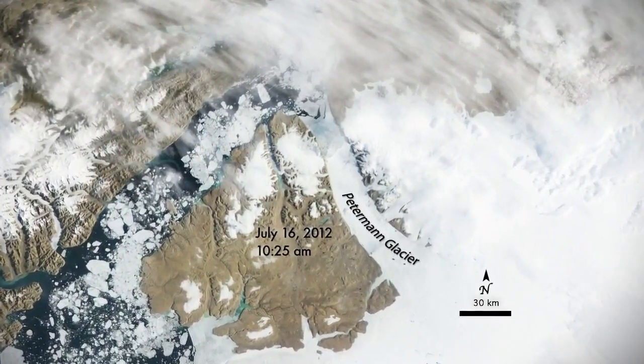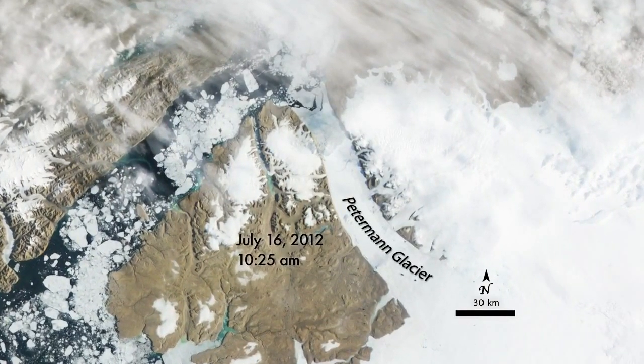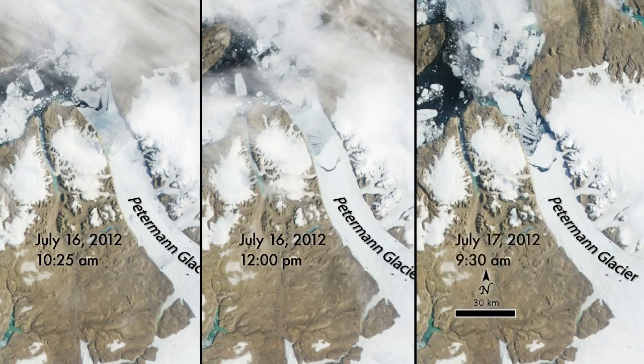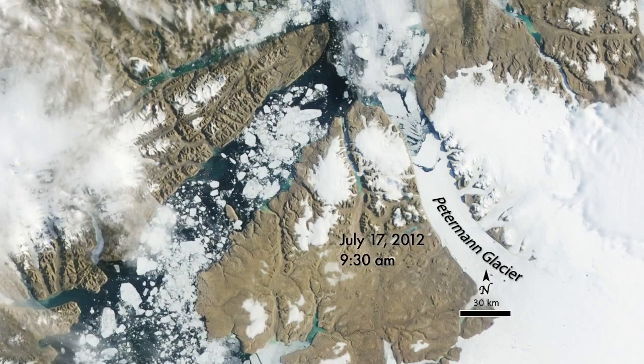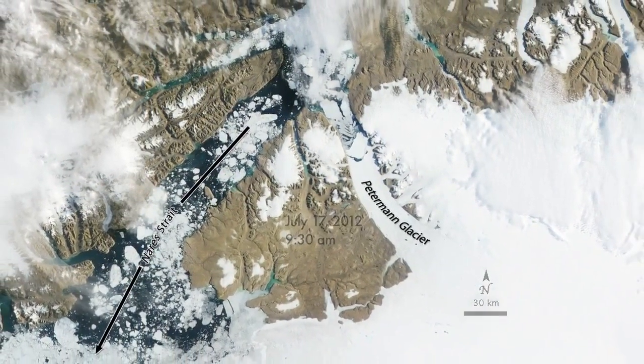July 16, 2012. The Peterman Glacier in northwest Greenland lost a massive iceberg for the second time in three years. As the ice floating in the fjord broke up, the ice island was carried by the currents down the glacier's outlet channel and toward the Narez Strait.